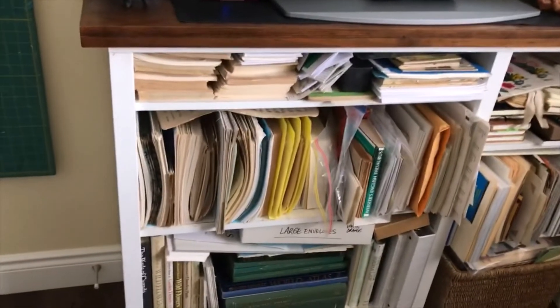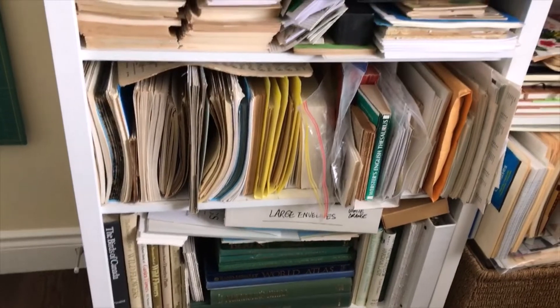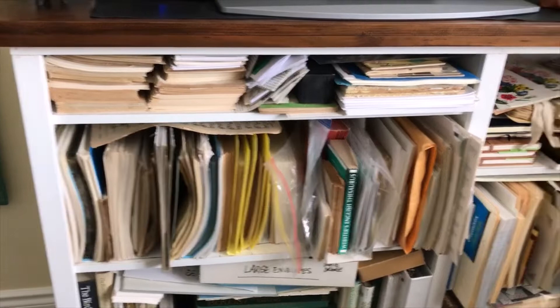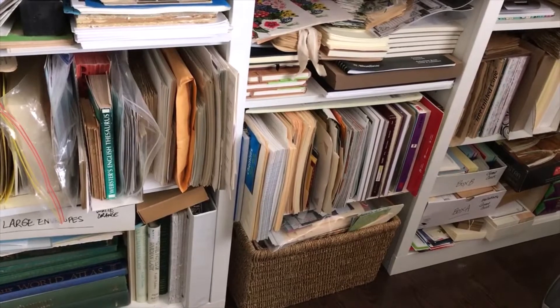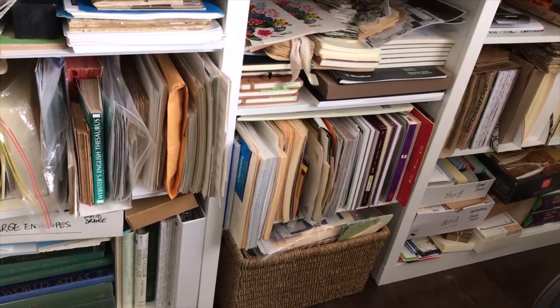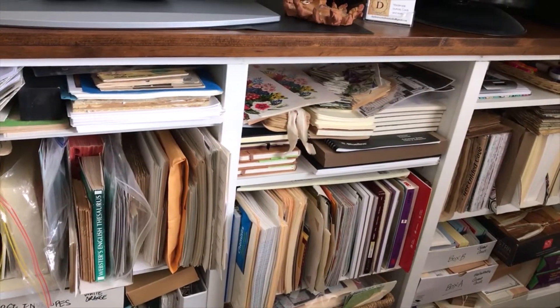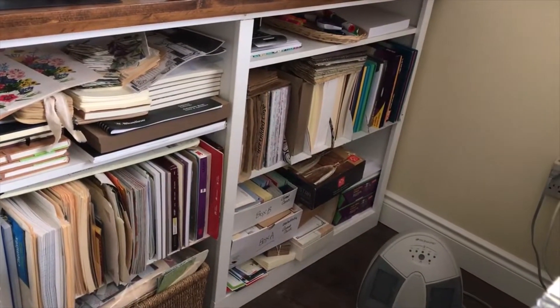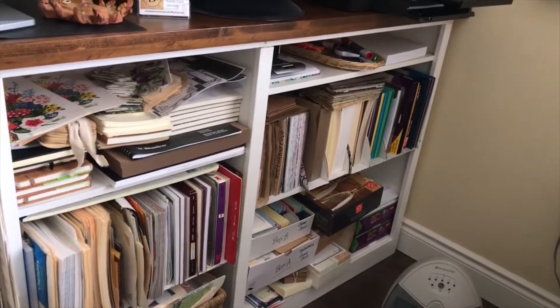This bookshelf holds all of my books - those are all my Edith Holden books and bird books and botanical books. And then on the second shelf is a whole bunch of different papers that I use in my journals. On the bottom in the middle there is my scrap bin which is full. In the middle is vellum and file folders and lined papers and ledger paper and different little notebooks that I use inside of my journals. And the third bookshelf is all my game cards and photocopy paper, and the middle shelf is all my card stock that I use for making postcards.